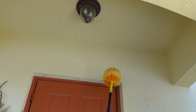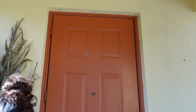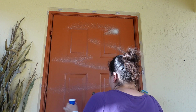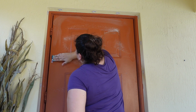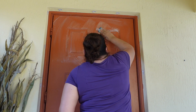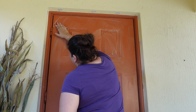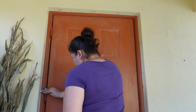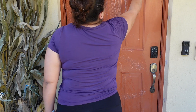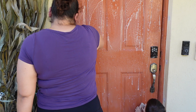Our boys got sick with RSV and then I got sick and it turned into a double ear infection, sinus infection, upper respiratory infection, and bronchitis. It's been rough, you guys. After I filmed this video I was so exhausted and out of breath, but I just wanted to get my front porch decorated because I wanted it to look festive.